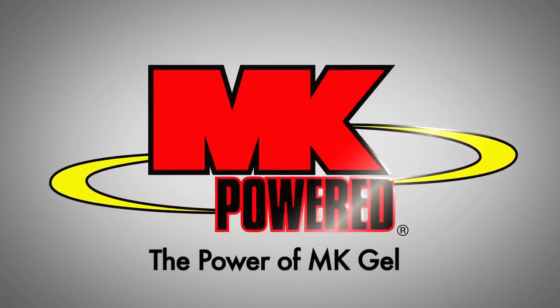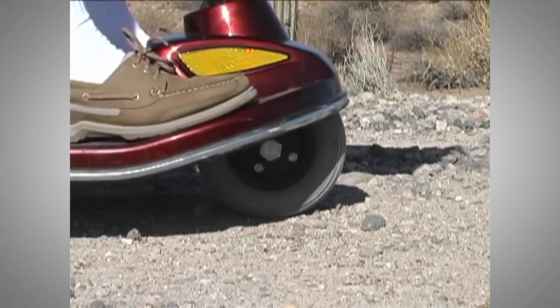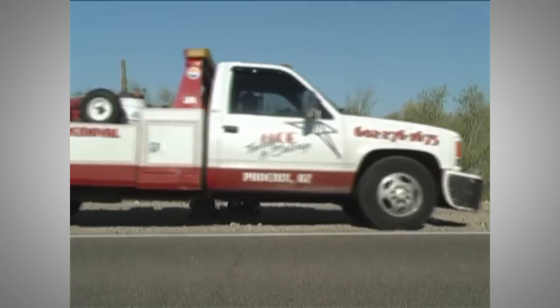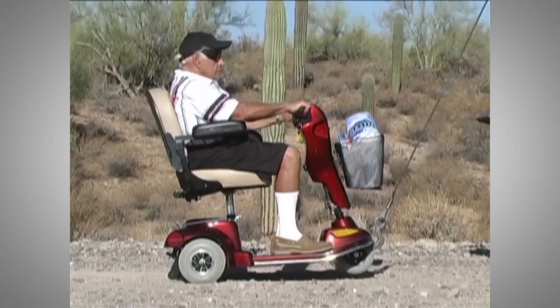The power of MK Gel. One of the biggest concerns of power chair users is battery life and the ability to count on power when you need it. This short dramatization uses a bit of absurdity to demonstrate the consequences of not using MK Gel batteries.